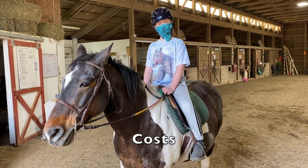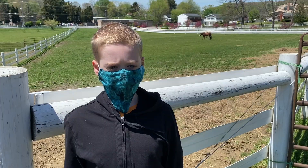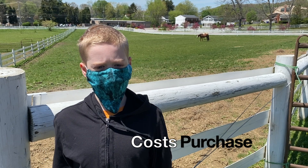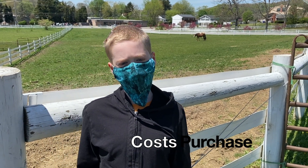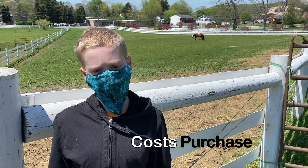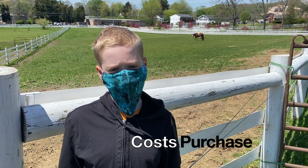Costs. This section will break down the costs of owning a horse. The prices vary greatly, but the average cost for a horse is $3,000. Quarter horses, certain thoroughbreds, Arabians, and pretty much any untrained horse would be the cheapest option, costing anywhere from a few hundred to a few thousand dollars.